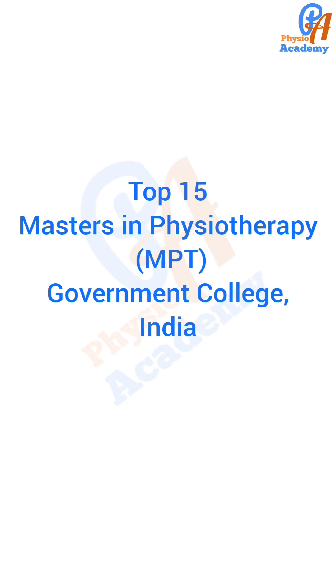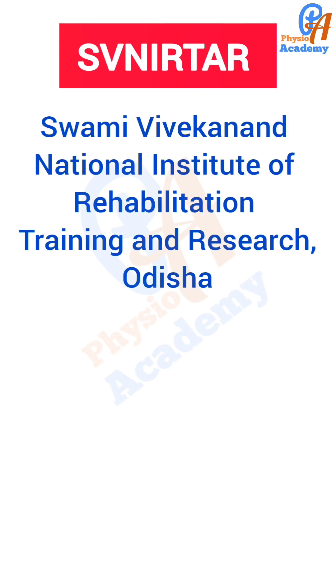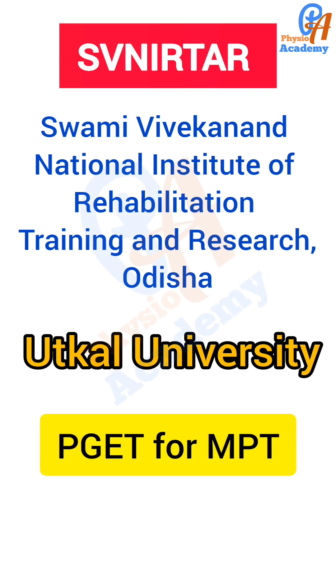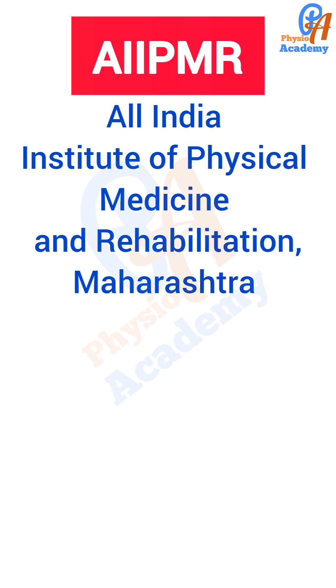In this video we discuss the top 15 MPT Masters in Physiotherapy government colleges in India. The first is SV Nirthar Swami Vivekananda National Institute of Rehabilitation Training and Research, Odisha, affiliated to Utkal University. The entrance exam is PG Ed MPT Exam. The next college is AIIPMR — All India Institute of Physical Medicine and Rehabilitation, Mumbai.